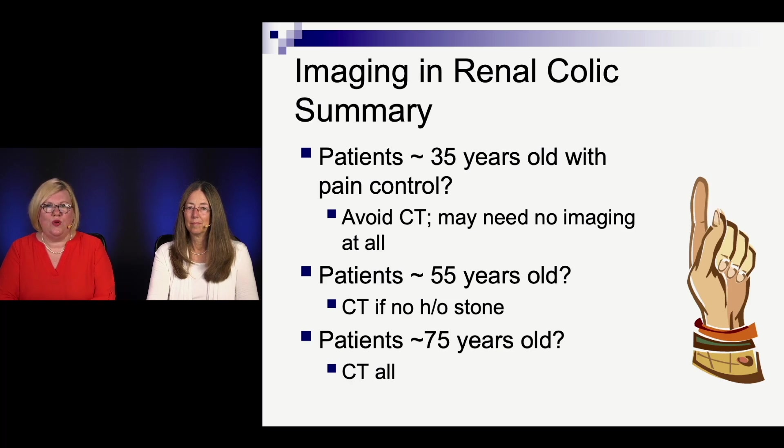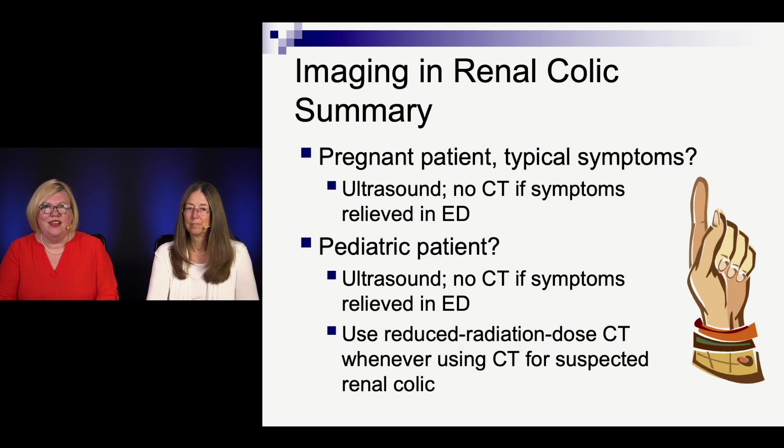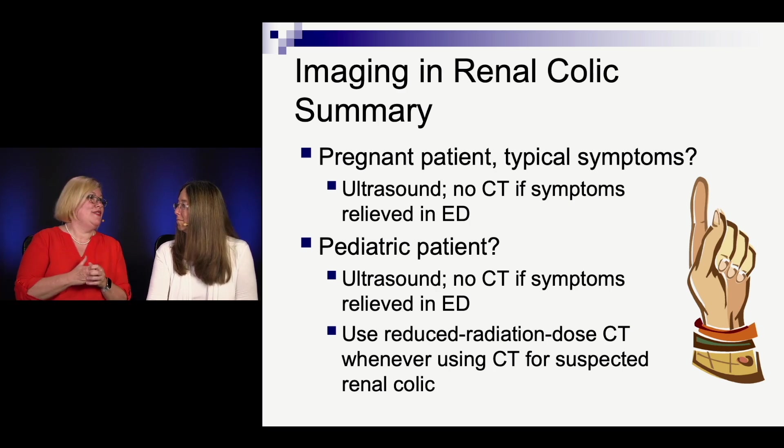Summary: patients who are younger and male with controlled pain — let's try not to do CTs; ultrasound is fine and they may not need any imaging at all. Patients in the older range — CT is where we're going, especially without a history of stones. Over 75, you're getting a CT, no one would disagree. Pregnant patients with typical renal colic — ultrasound, avoid CT especially if symptoms are relieved. Pediatric patients — start with ultrasound; if symptoms can't be controlled, CT with reduced dose ideally. If the exam has a specific clinical scenario, it likely matches one of the 29 vignettes in the article.